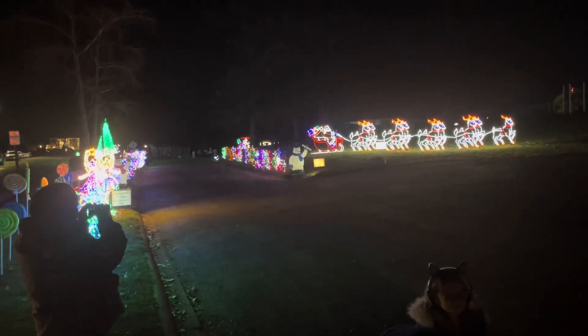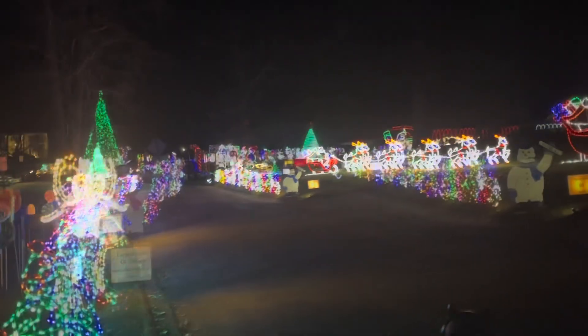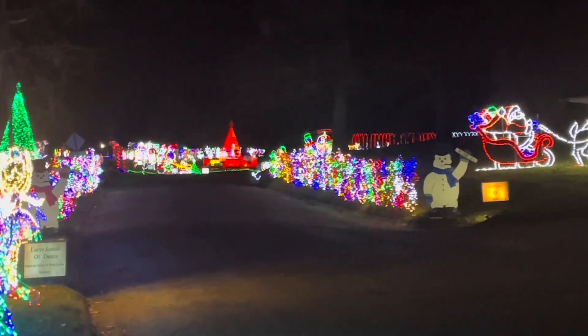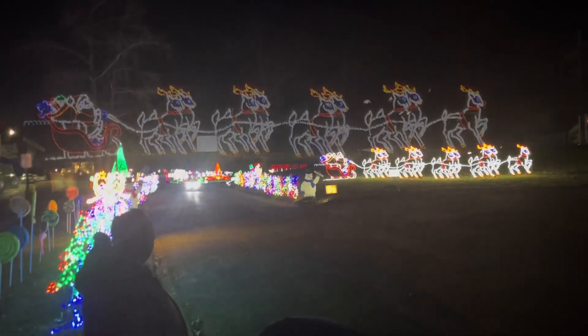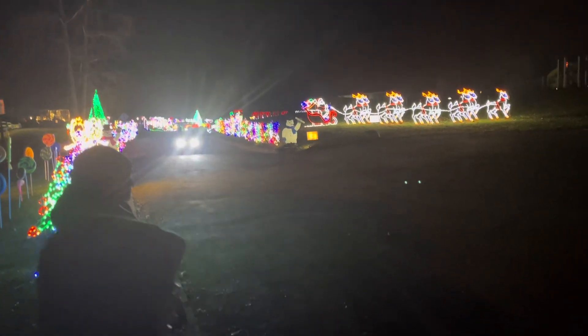It's time for the 2023 version of the City of Christmas in Keokuk, Iowa's Rand Park. It's the 35th year for the lighted display, and here we see opening night, always Thanksgiving night. There was a line waiting up, probably a mile of cars waiting to get in there opening night, as is tradition.